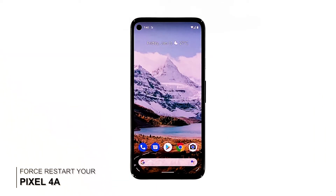Second solution: force restart your Pixel 4a. If closing and reopening the app doesn't fix the problem, then you should try refreshing the memory of your phone, as well as reload all apps and services. You can do those things by doing the forced restart. Here's how you do it.